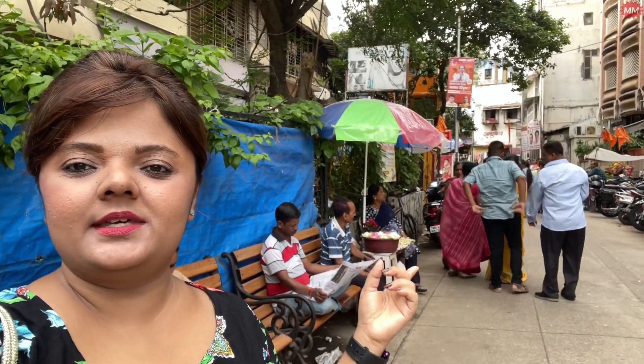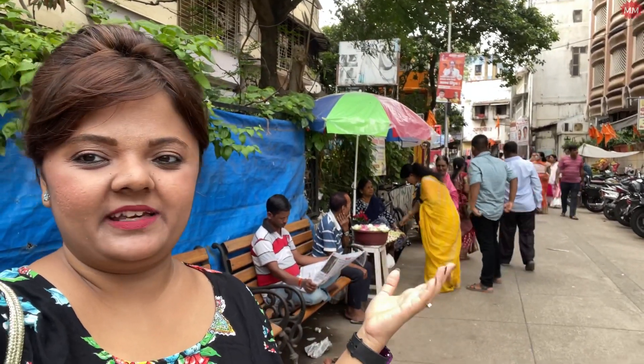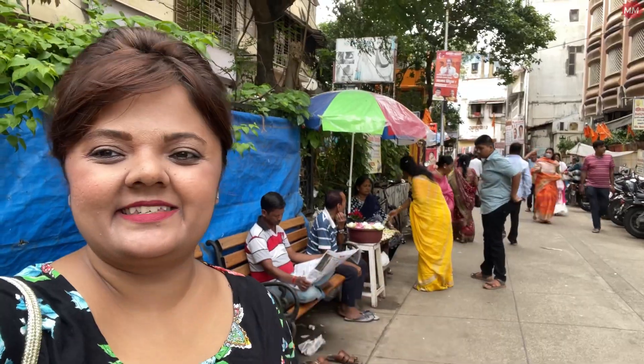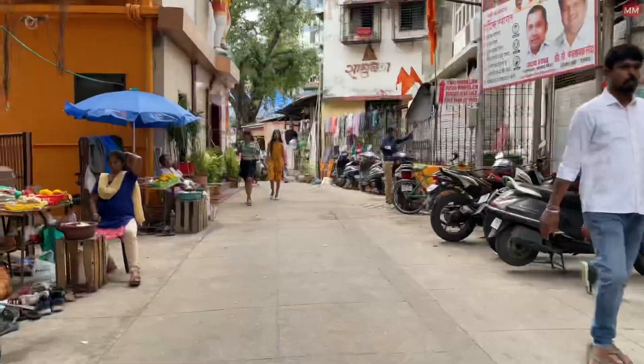So guys, as you can see, here is the entrance of Mahalakshmi Temple. Let's go inside Mahalakshmi Temple and explore. Hello, my friends.